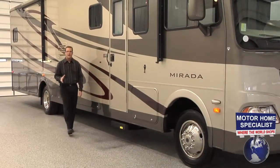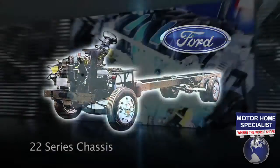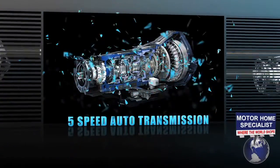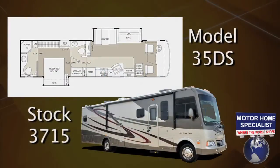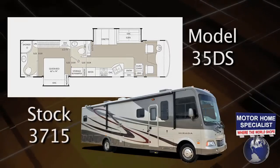The Murata rides on either a 20.5 series Ford Super Duty chassis or the Ford 22 series chassis on select models. Each chassis features a 6.8 liter fuel injected Triton V10 with the best in class 362 horsepower, 457 pounds of torque, and a 5 speed automatic transmission. The Murata we'll be using for our demonstration today is stock number 3715 — a 35DS with two slide out rooms and the incredibly popular bath and a half floor plan.